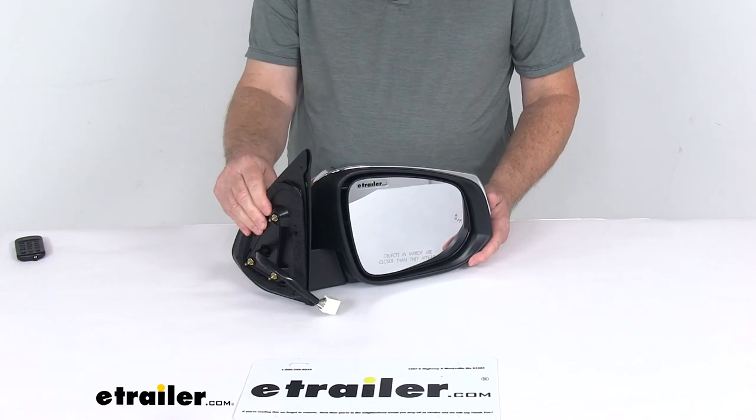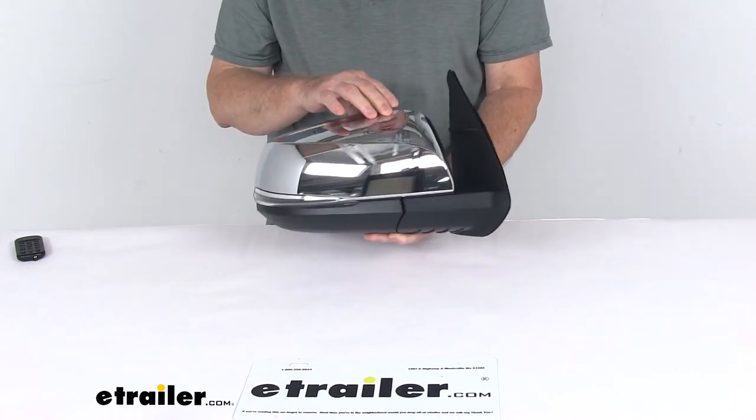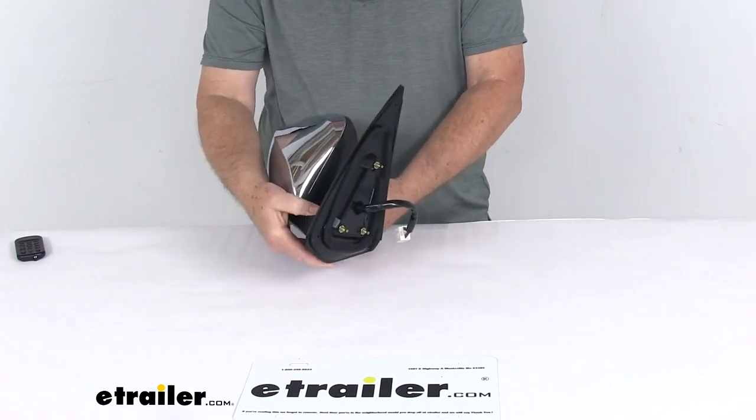That should do it for the review on the K-Source replacement passenger side electric side view mirror with the heat, turn signal, and blind spot functions.